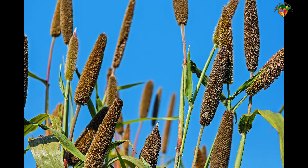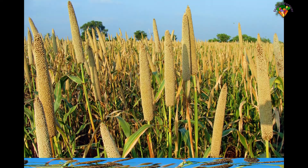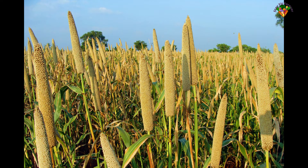Hello everyone. In this video I am going to talk about Sridhania millets, their nutritional values, and benefits. Without any further delay, let's get started.